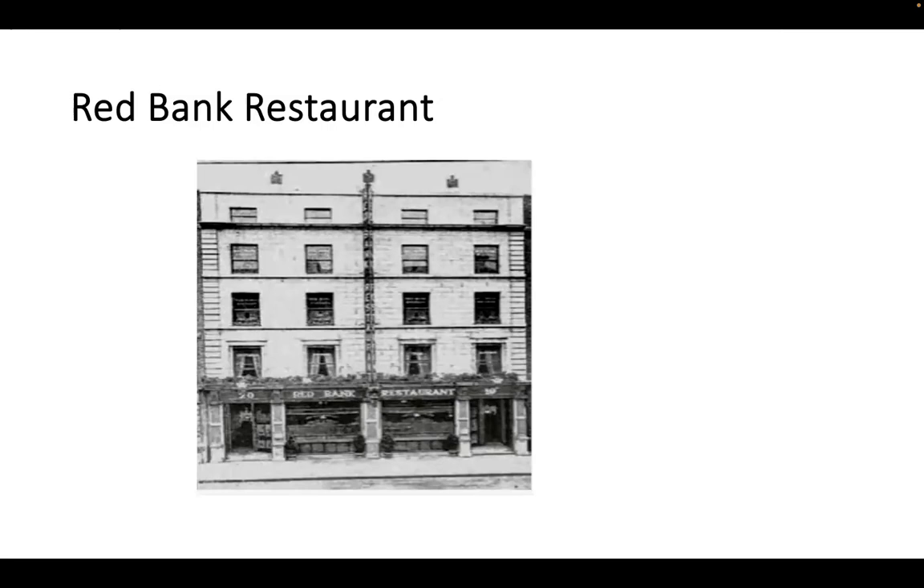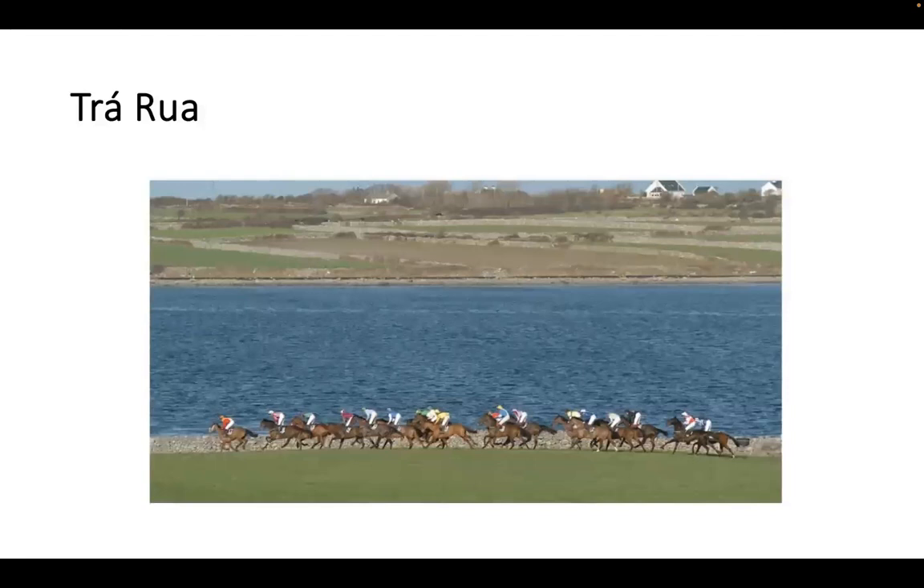Every year, Bell Harbour point-to-point is held in the land owned by Dermot Linan in front of Trorua. The story goes that Burton Bindon and Bindon Scott — another landlord in the Burren — started the first races here over 200 years ago, and for the last 15 years it has become an annual event. This picture shows the horses running with the tide in, so you can't see Trorua through it, but it must surely be the most scenic racecourse in Ireland.